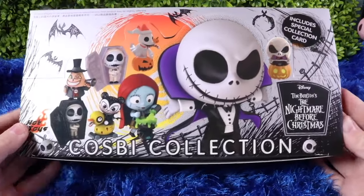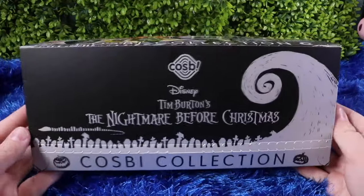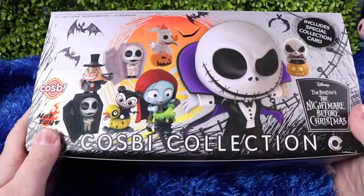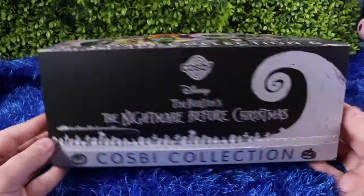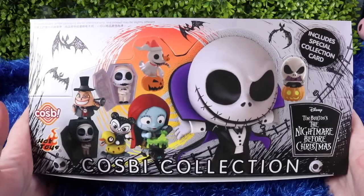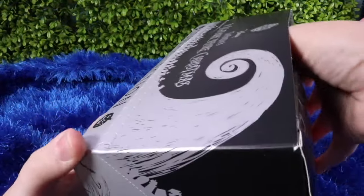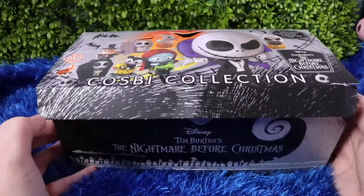Welcome back to Geeking Out Adult — my name is Natalie, I am a 40-year-old collector. These were so hard to find — I've been waiting and waiting and finally somebody had a box for sale. They come directly from China. These are the Cosby Nightmare Before Christmas collectibles for grown-ups. On the back we've got all the characters you can collect and of course there is a mystery character. I'm hoping it's Jack Skellington — let's see what's inside.